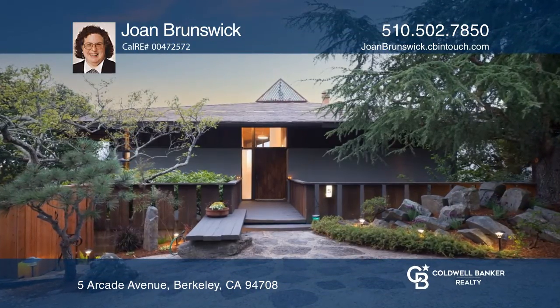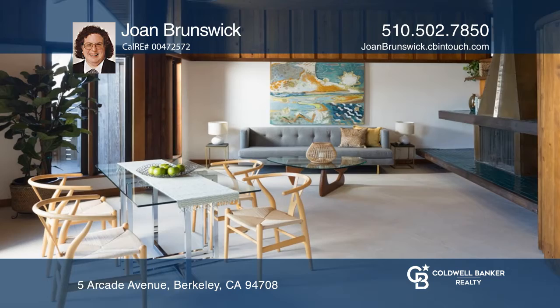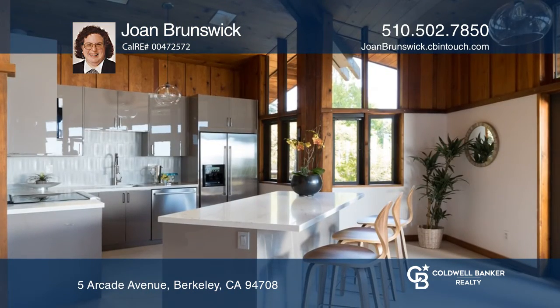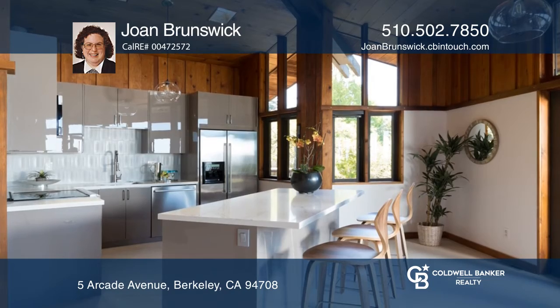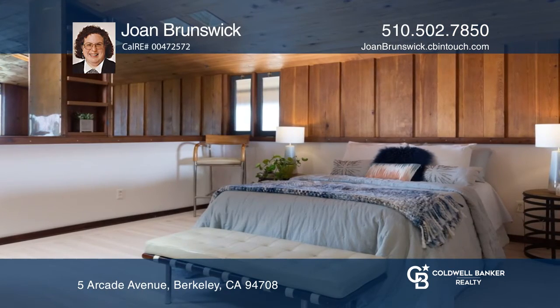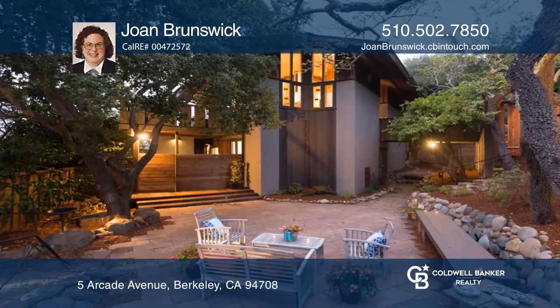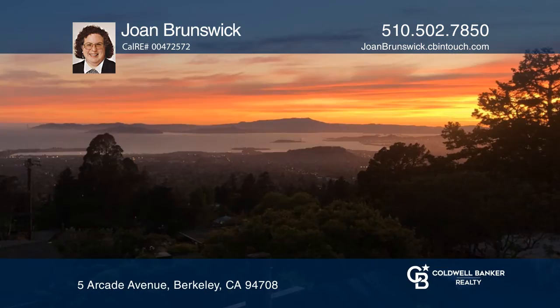Welcome to a stunning mid-century modern with breathtaking San Francisco Bay views. This nicely updated two-bedroom, three-bathroom North Berkeley Hills gem offers wonderful entertaining spaces both inside and out. The great room's western-facing deck looks straight out to the Golden Gate Bridge and Mount Tam.